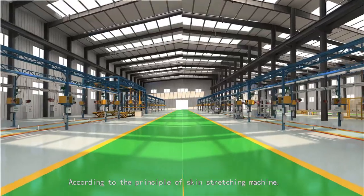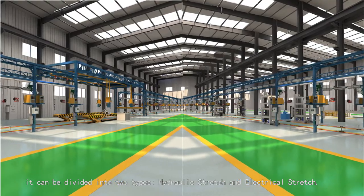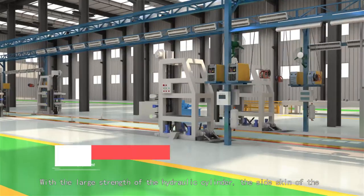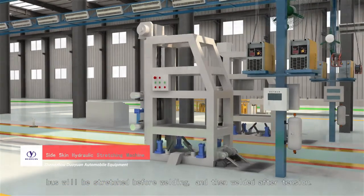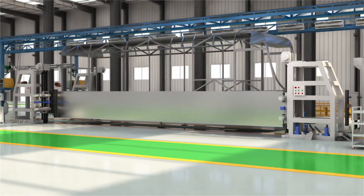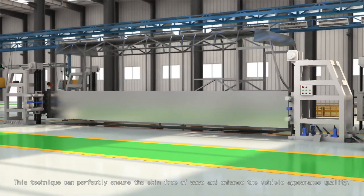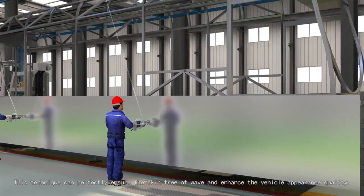According to the principle of the skin stretching machine, it can be divided into two types: hydraulic stretch and electrical stretch. With a large strength of hydraulic cylinder, the side skin of the bus will be stretched before welding and then welded after tension. This technique can perfectly ensure the skin is free of waves and enhances the vehicle appearance quality.